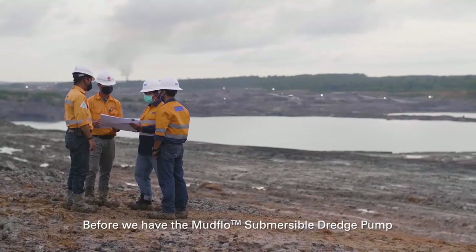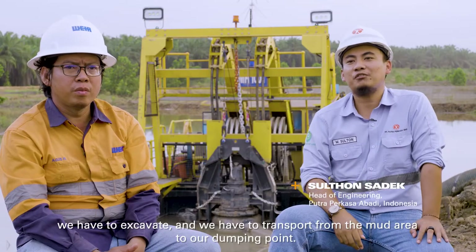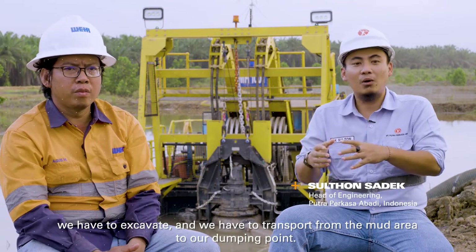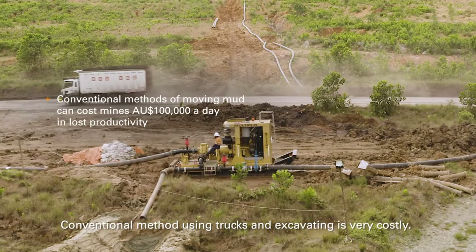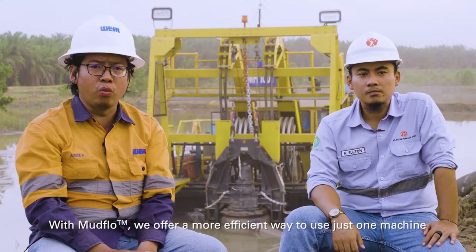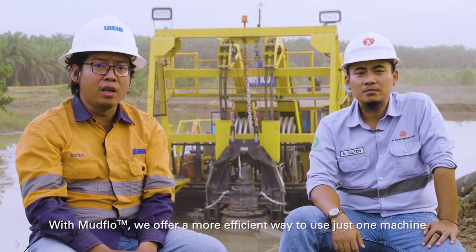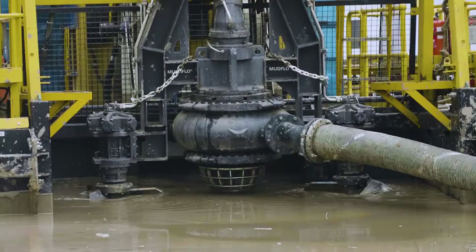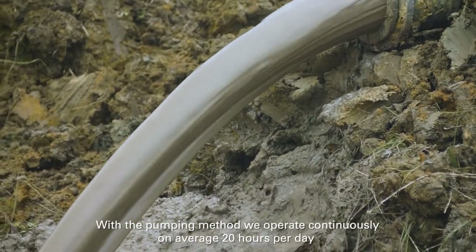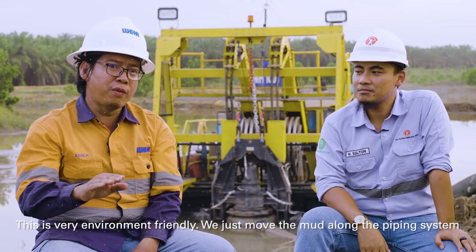Before we had the Mudflow submersible dredge pump, we had to excavate and transport the mud from the mud area to our dumping point. The conventional method using trucks and excavating is very costly. With Mudflow, we offer a more efficient way using just one machine. With the pumping method, we operate continuously — on average 20 hours per day. This is very environment friendly.